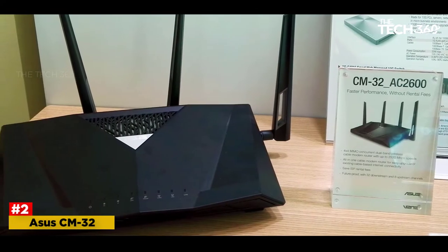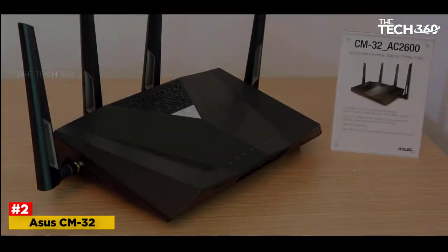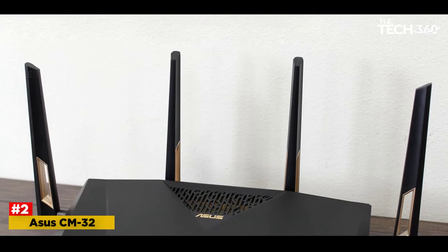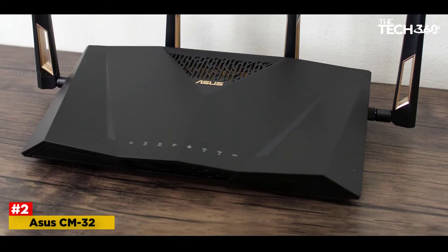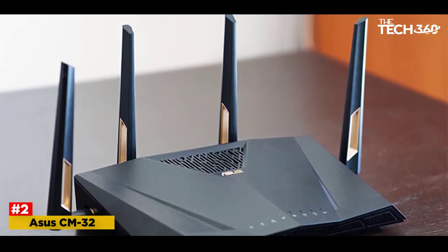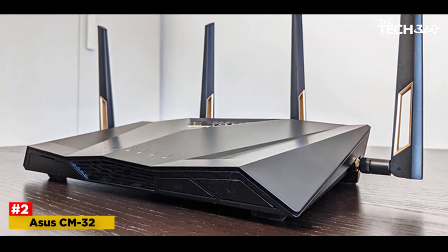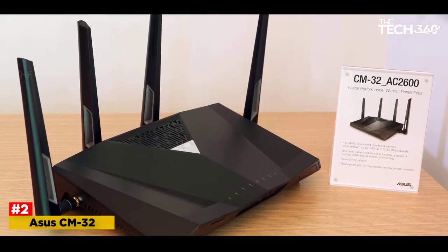Number 2: ASUS CM32. The ASUS CM32-2600 is one of the best Cox compatible modems on the list, best characterized by the high-speed DOCSIS 3.0 technology. Therefore, if you are reliant on services rendered by Cox, Comcast Xfinity, or the Spectrum ISP, you can most certainly consider investing in this modem router combo, precisely to ditch the yearly rentals. The DOCSIS 3.0 is still one of the faster standards around, bolstered further by the existence of 32x8 channels. Courtesy of the maximum channels and the channel bonding technology, the modem is capable of reaching speeds of up to 1.3 gigabits per second, provided the ISP permits the same.